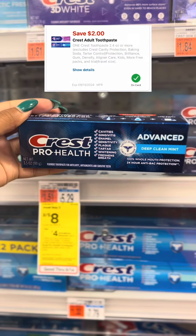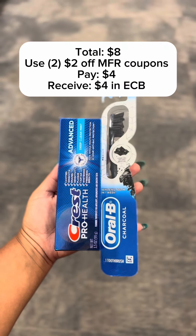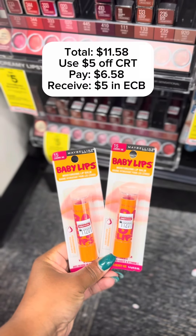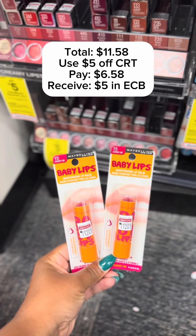That makes my final cost $1.96, or 49 cents each. Select Crest products are on sale this week for 2 for $8, and when you buy two you'll receive a $4 ExtraCare Buck. I picked up one toothbrush and clipped a $2 off coupon in the CVS app, and also picked up one Crest toothpaste and clipped another $2 off coupon. Your total for two would be $8; after coupons you'll pay $4 and receive a $4 ExtraCare Buck, making your final cost free.